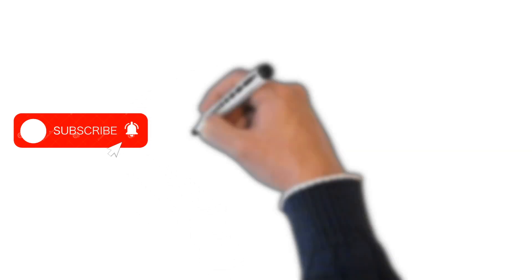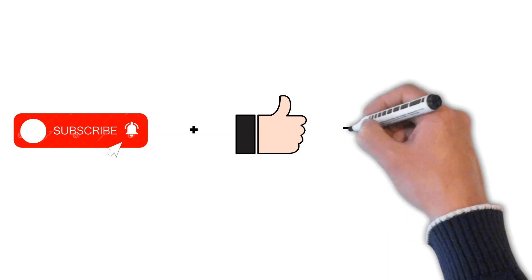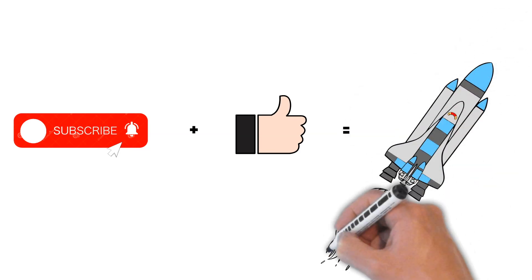But before I forget, please make sure to subscribe to this YouTube channel and give this video a like — this triggers the YouTube algorithm. And now let us dive deeper into Region Network.